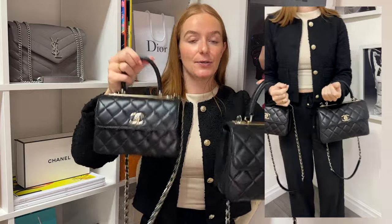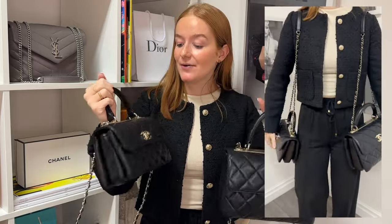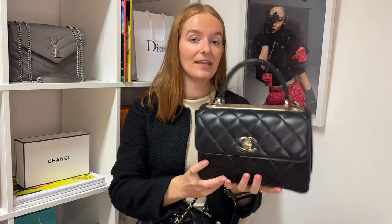I will now pop on screen some mod shots of me styling both sizes so you can get an idea of the chain length and the way they sit on me — I am around five foot six for reference. For the small, one con for me is that it's a little bit too bulky, however you can fit quite a bit more in. I do think the mini sits a lot nicer in comparison to the small, but that's personal preference and depends on your size and height.